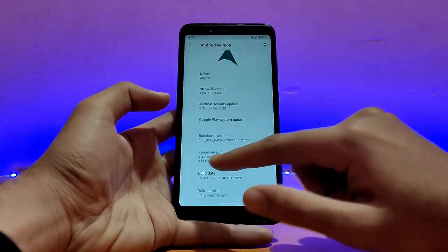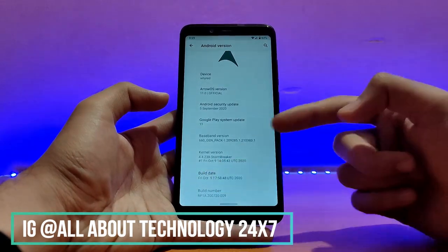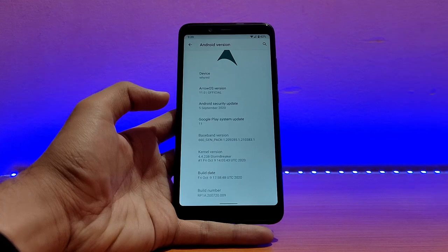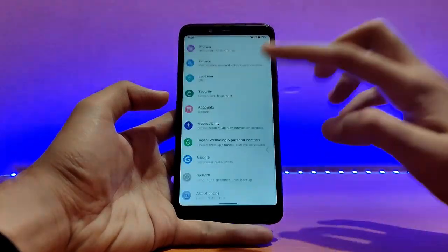The kernel here is the Stormbreaker, version 4.4.238. Talking about the build date, it's October 9th, 2020, but this was just released today — I just saw this build up on the site and grabbed it and started using it as my daily.